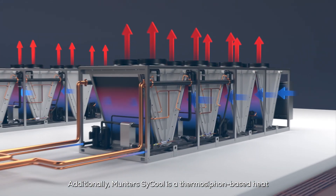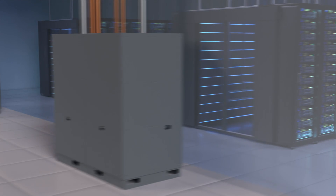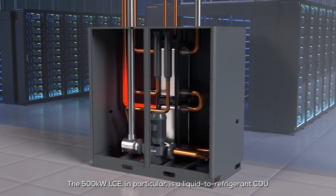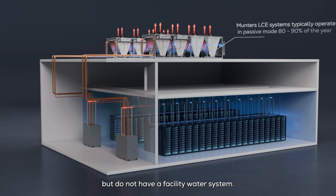Additionally, Munters SciCool is a thermosiphon-based heat rejection family of solutions for air and liquid cooling. The 500 kilowatt LCE in particular is a liquid-to-refrigerant CDU that is ideal for customers that need to deploy liquid cooling but do not have a facility water system.